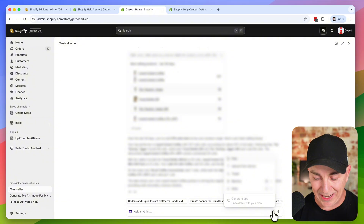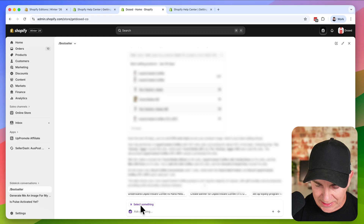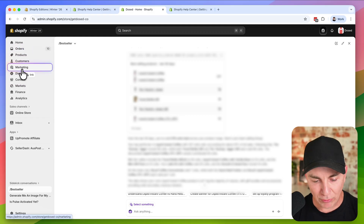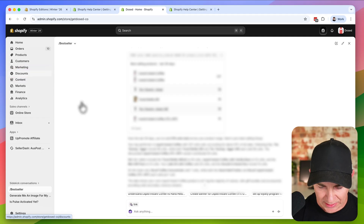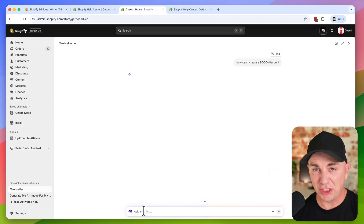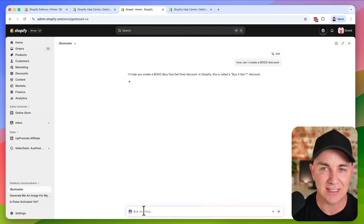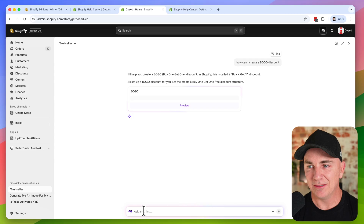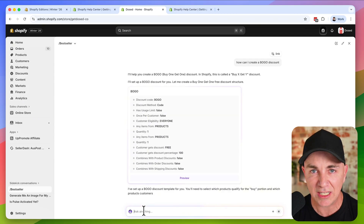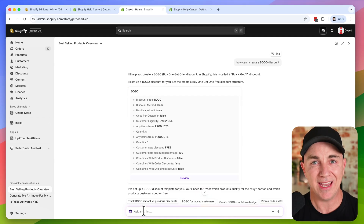Using the target resource is also great — you can select anything in the store and use it as a resource. For example, select discounts and ask 'how can I create a BOGO?' and it links to that section and tells you all about it. It's basically doing everything you can think of — it is ridiculously smart. ChatGPT and Shopify had a baby and its name is Sidekick.